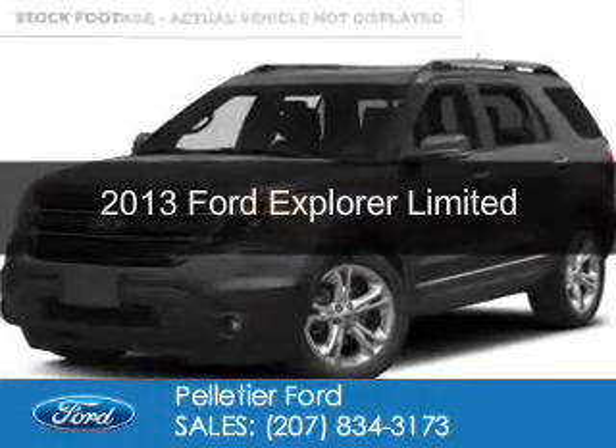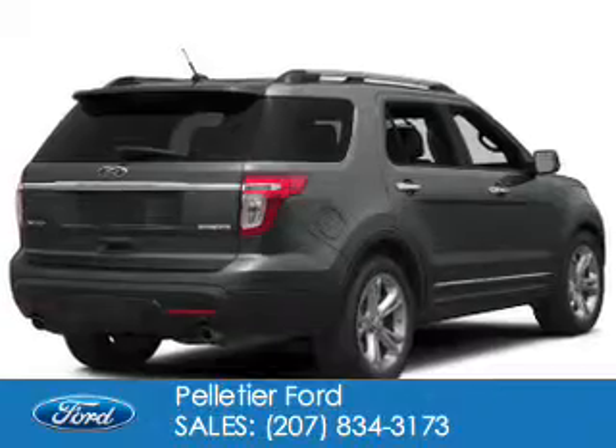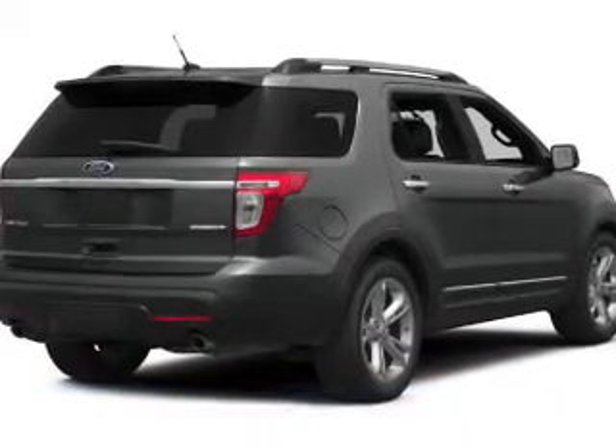This is a used 2013 Ford Explorer. It's powered by four-wheel drive, a 3.5 liter six-cylinder engine.